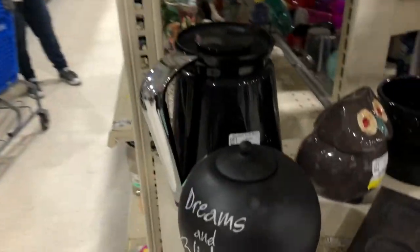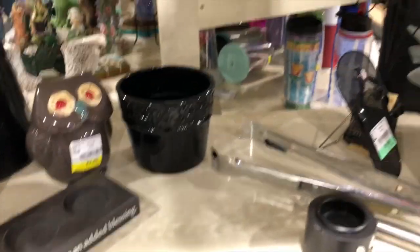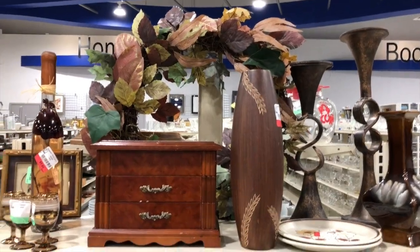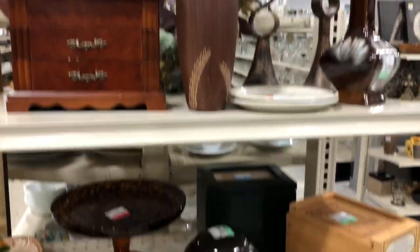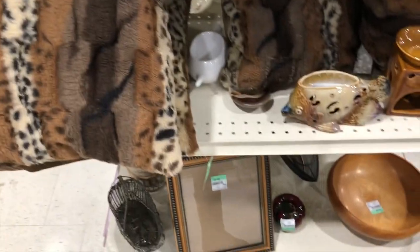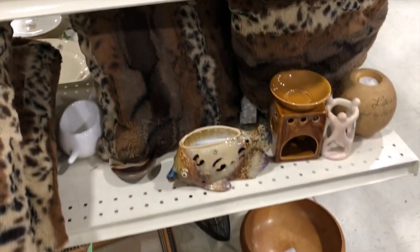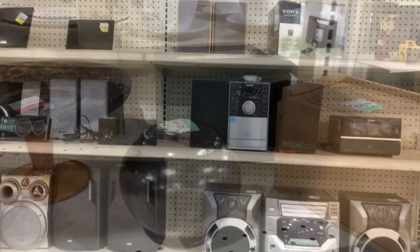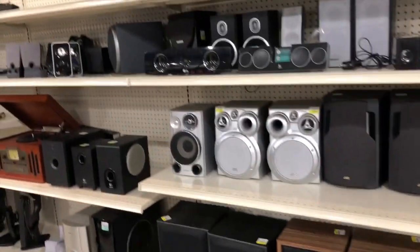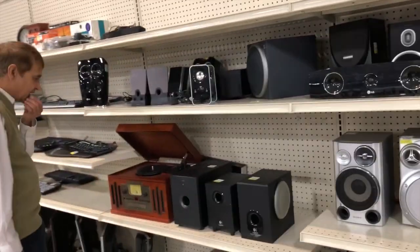There were some really nice items there. I really like how Goodwill does the color themes on their end shelves - here's the brown theme. There were some animal print pillows that were actually really soft and pretty. Then off to the stereos - not too much interesting there, but nice and clean shelves, which I was impressed with.